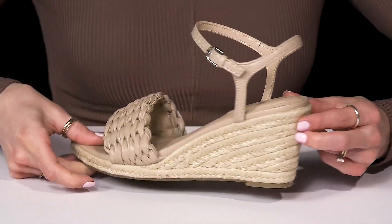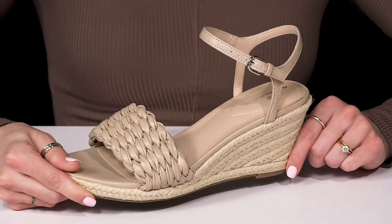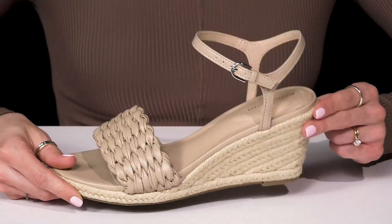That wedge is going to give you about a three inch lift, while these sit on top of a very durable man-made outsole. These are going to look super cute when you style them with a cute skirt or dress.